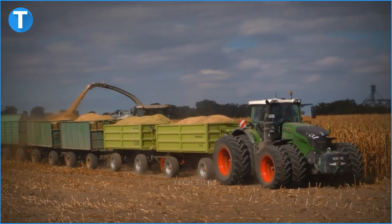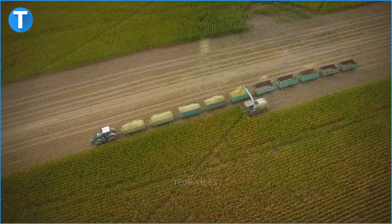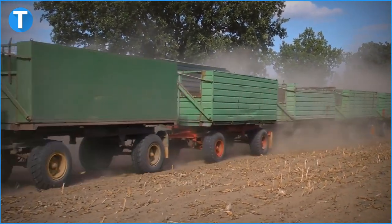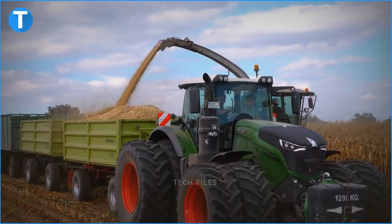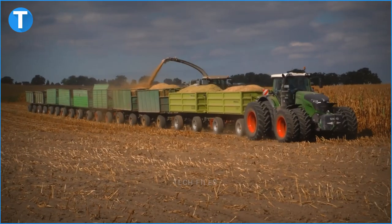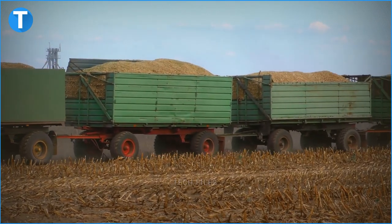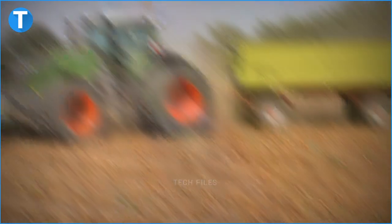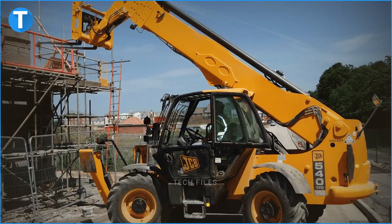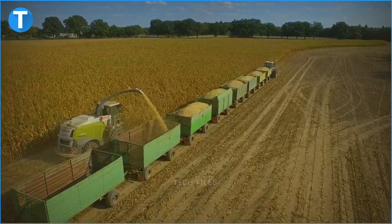It has a six-cylinder MAN engine that has a displacement of 12.4 litres, a rated power of 517 horsepower, and generates a maximum torque of 2,400 Nm. The road train also has a single-range stepless transmission system, 900-65 R46 rear wheels, and 710-65 R38 front wheels. The 15-tonne unladen truck is 3.6 metres high, has a turning circle of 14.6 metres, and its PTO can run at 1000, 1000E, and 1300 rpm speeds. FENDT is a German manufacturer of agricultural machinery such as balers, combine harvesters, tractors, and telescopic handlers. The company was founded by Xaver Fendt in 1930 and was later acquired by AGCO Corporation in 1997.